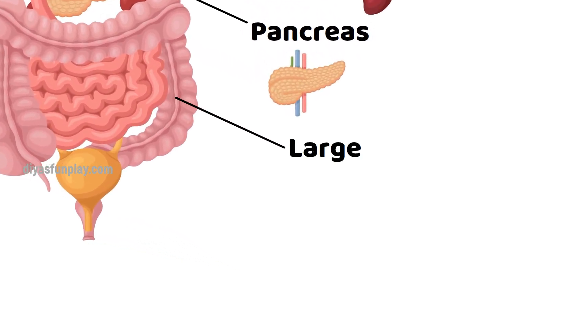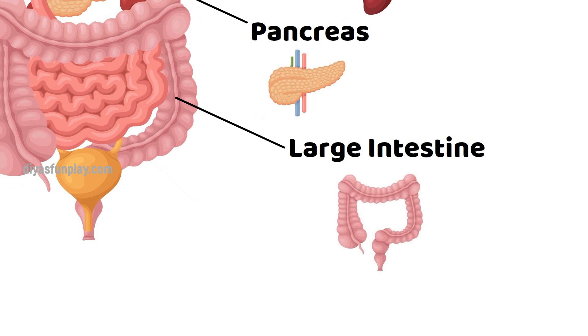Large intestine. The large intestine absorbs water and electrolytes, produces and absorbs vitamins, and forms and propels feces towards the rectum for elimination.